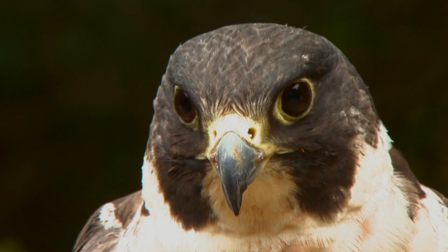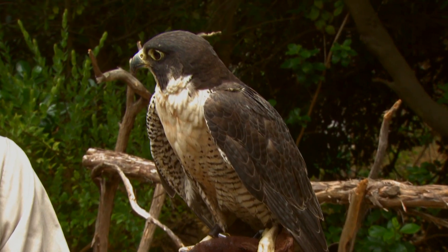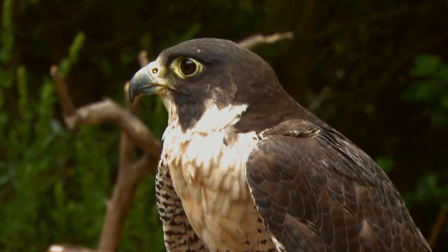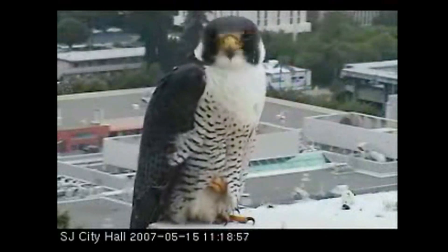They laid thin-shelled eggs and essentially it wiped out their breeding — the population crashed, and so they were one of the first animals to be put on the endangered species list. Peregrine falcons are still relatively rare, but California's recovery has been really remarkable because there was a very focused effort in this state to manage what few breeding pairs there were, supplement them with captive bred birds, and bolster the population.